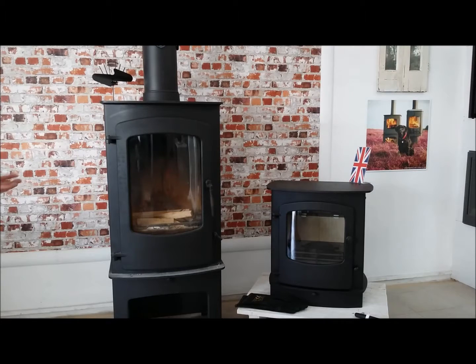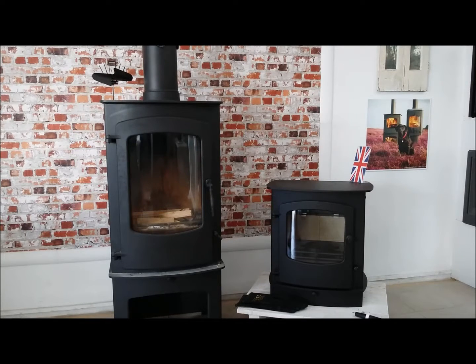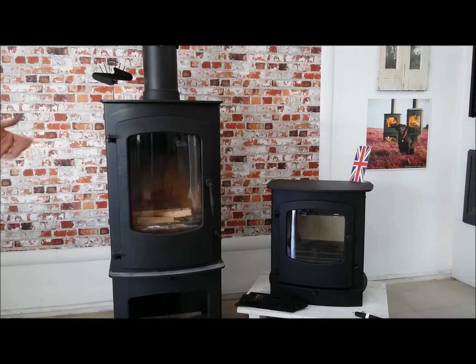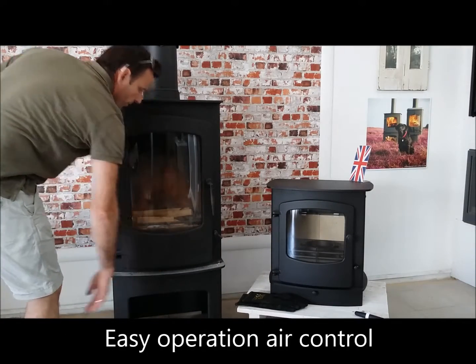The units are built to the same specifications as the other Charnwood products. The Cove 3 features the largest single door window on any of the Charnwood range — curved glass, offering a great view of your fire and very efficient too.